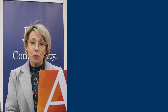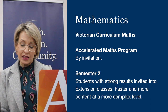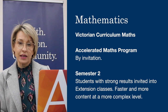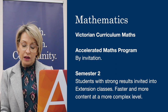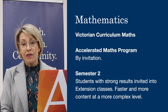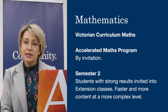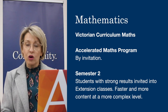In Year 9, students have the opportunity to build and extend on their mathematical learning. Avila College offers Accelerated Mathematics, which is a full year program covering both Year 9 and 10 mathematics all in one year. This course is by invitation. Apart from this, Year 9 students undertake the Victorian Curriculum Mathematics in semester 1 and then in semester 2 have the opportunity to move into extension mathematics. These classes in semester 2 are faster paced and cover content at a more complex level.